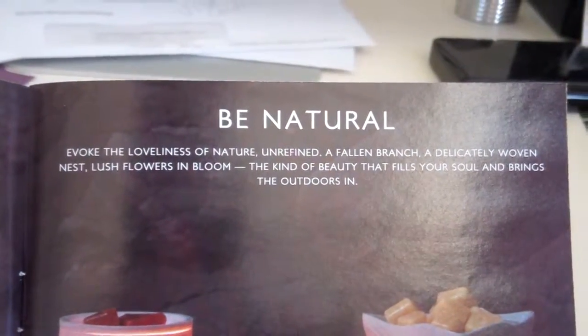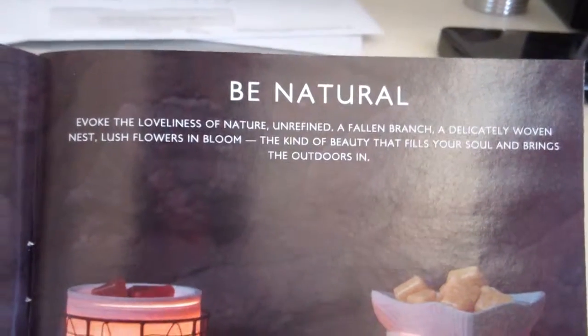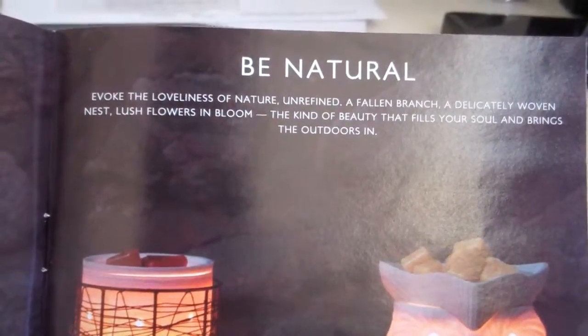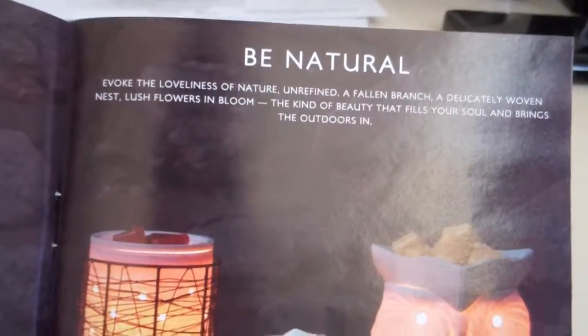It evokes the loveliness of nature — unrefined, a fallen branch, a delicate woven nest, lush flowers in bloom, the kind of beauty that fills your soul and brings the outdoors in.